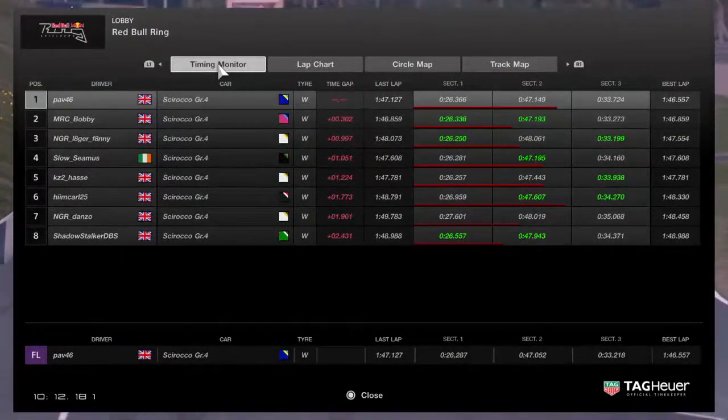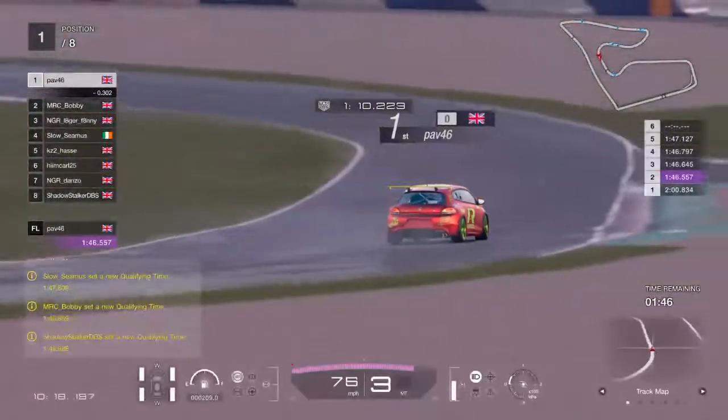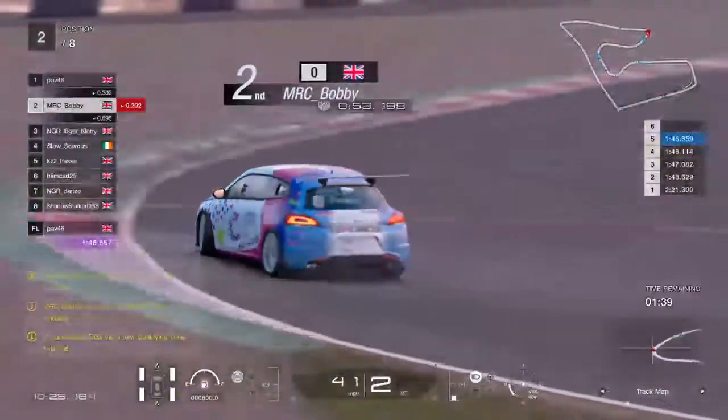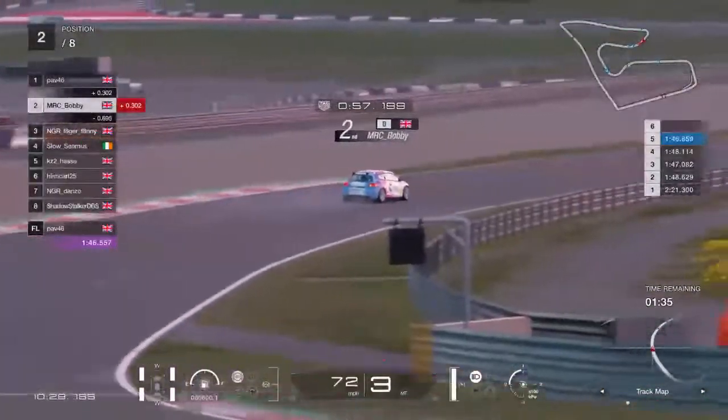Bobby and Lagerfanny both on improved times for the first sector. You can lose a lot of time in sector two here where Bobby is. Bobby's gone very deep — I'm going to guess that's hurt his chances, but we'll see.